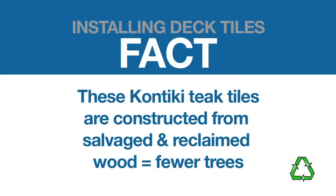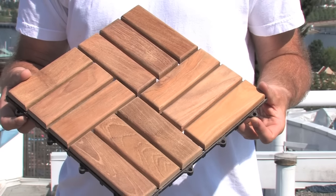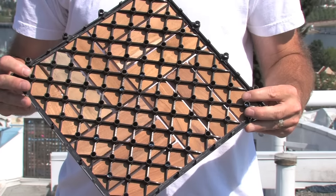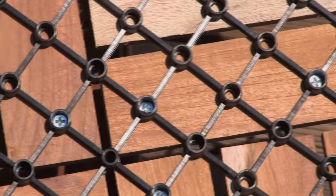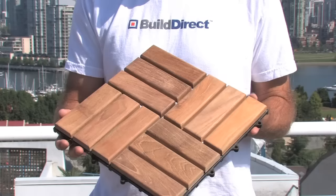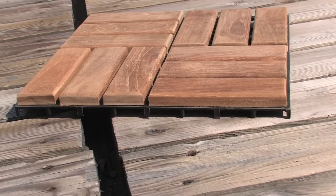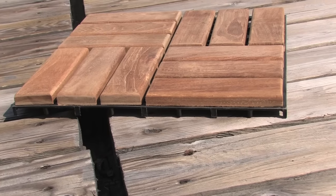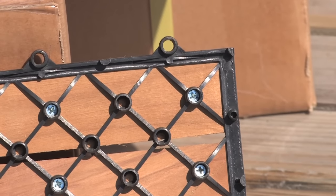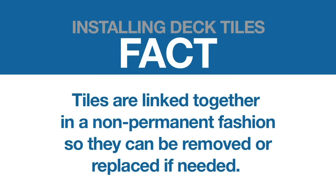This Contiki wood tile is constructed of 12 strips of teak wood that are secured to a lightweight interlocking plastic base with galvanized steel screws. The interlocking plastic base ensures uniform connection and spacing of the tiles. Securing the wood strips from the bottom maintains a smooth sliver-free surface. It also provides enough strength to span gaps up to two inches. The non-permanent connections of the interlocking bases allow for easy replacement or relocation — definitely a big plus, especially for renters.